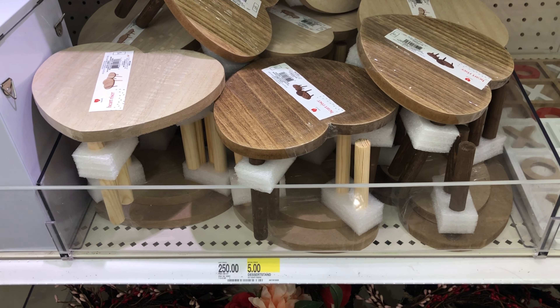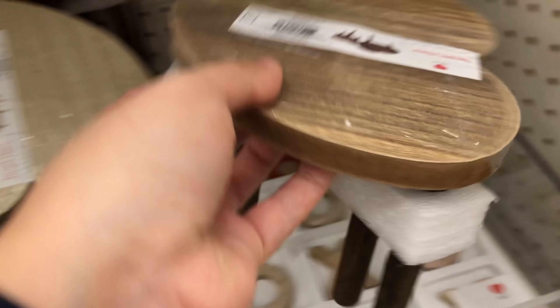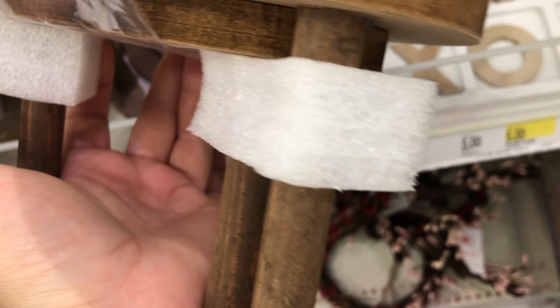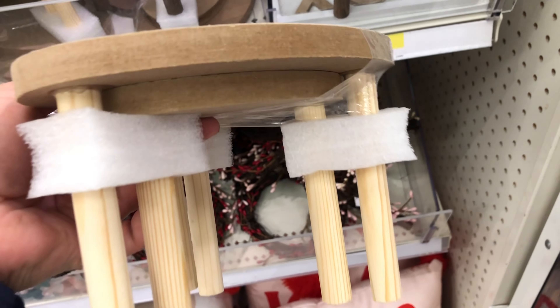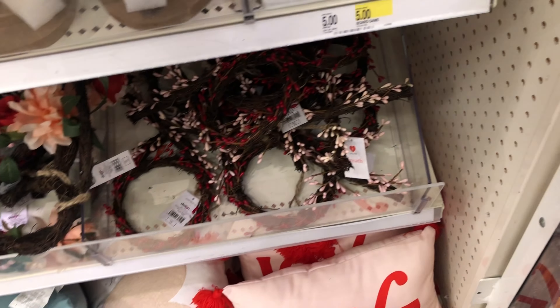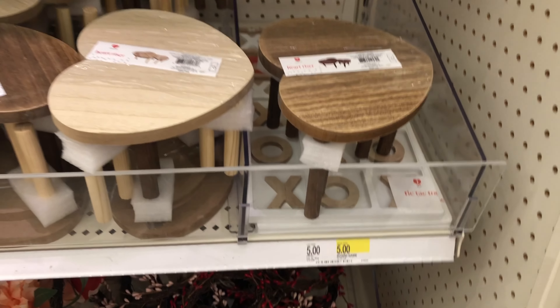We also found these heart-shaped mini tables. They actually come in a set of two — the second one is attached to the bottom of the first one — and they retail at five dollars. I think they're cute if you go with a Valentine theme for your dollhouse. Our Target had two colors: one's darker and one's lighter. Of course, you can always paint them a different color to fit your dollhouse style.